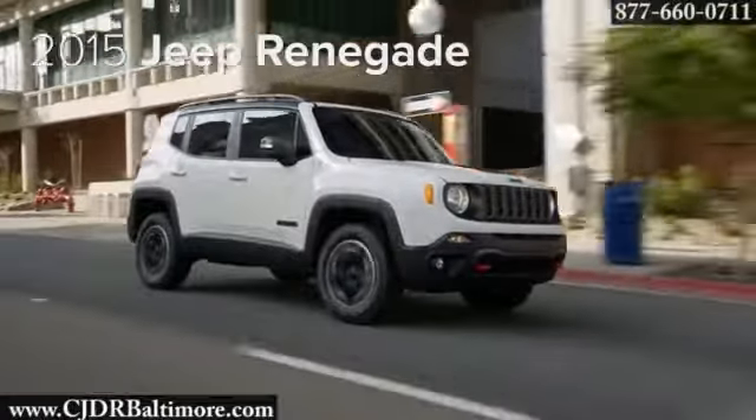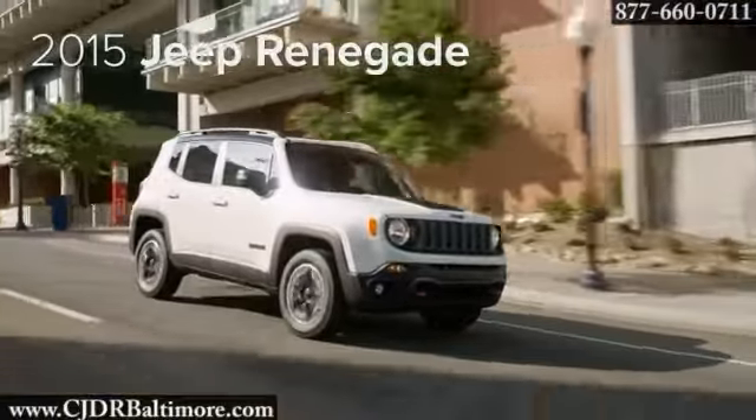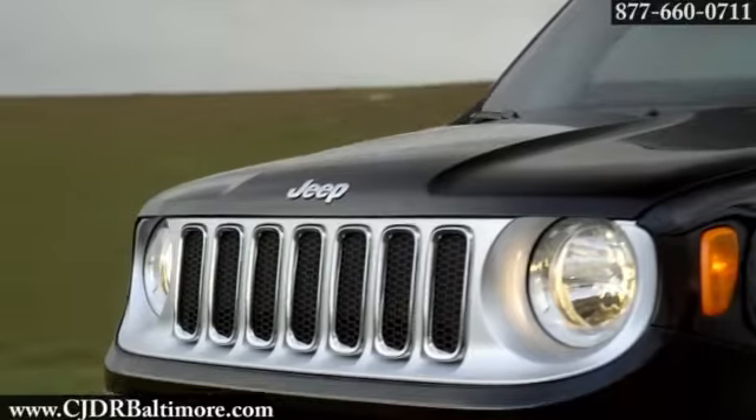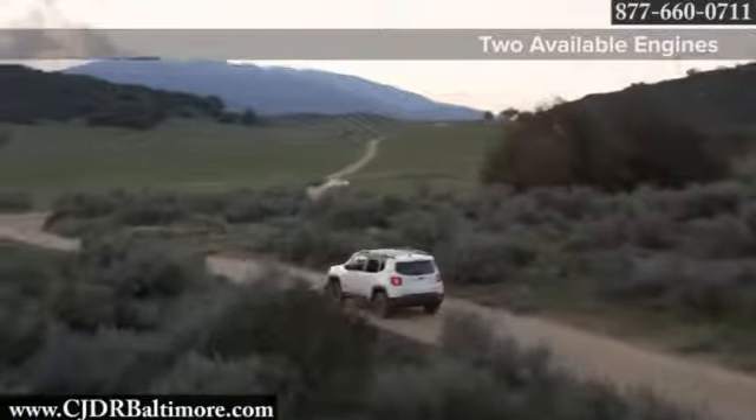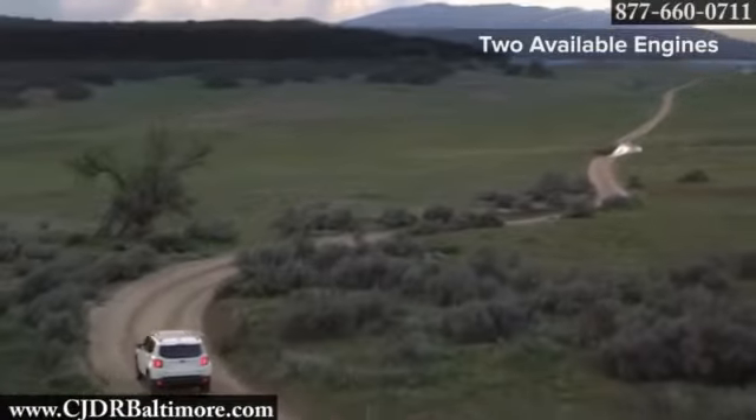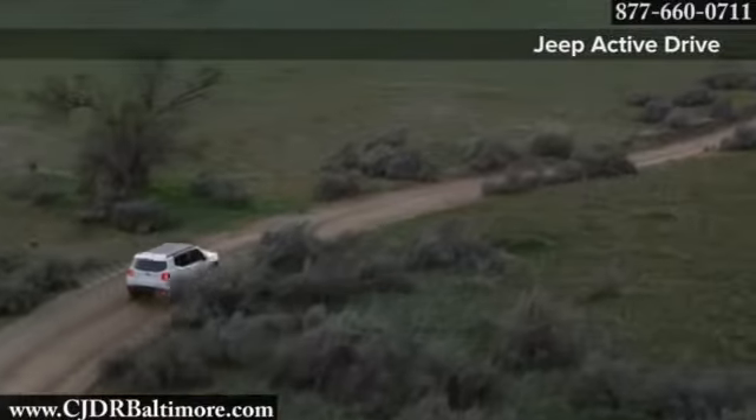The 2015 Jeep Renegade, built for pioneers. The standard 1.4 liter inline-four multi-air turbo engine system varies the volume of air consumed by the engine according to driving conditions, resulting in better performance and lower fuel consumption.